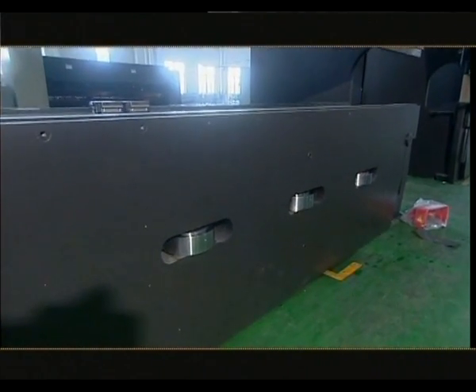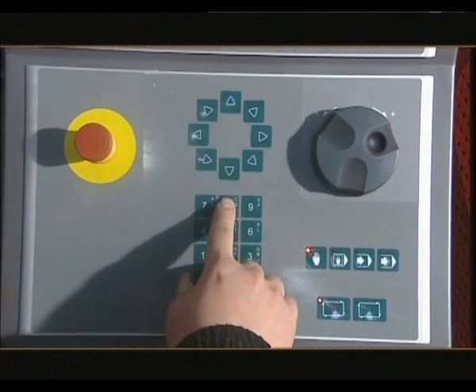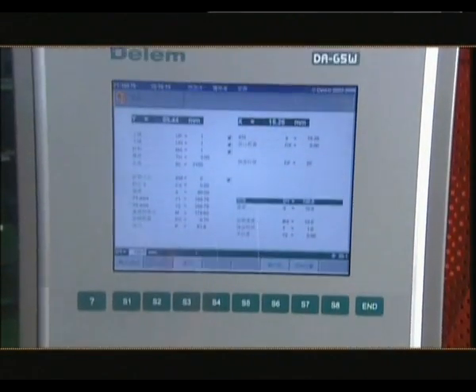The precision of bending and the precision of repeat positioning achieve a high level. The machine is highlighted by its application of hydraulic crowning. The compensation rate is regulated through automatic calculation carried out by the CNC system, and it can also be modified manually.